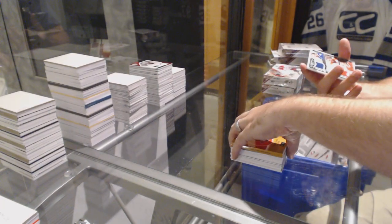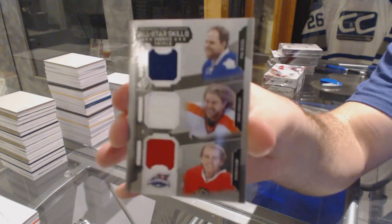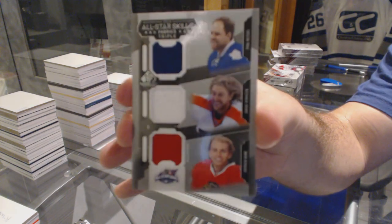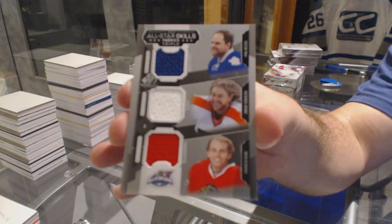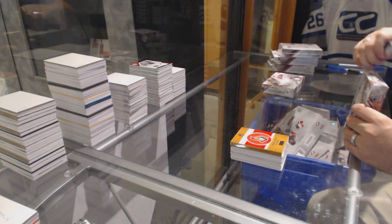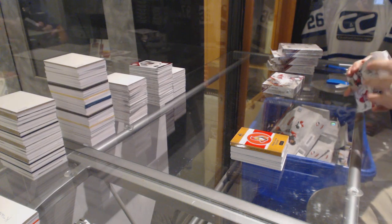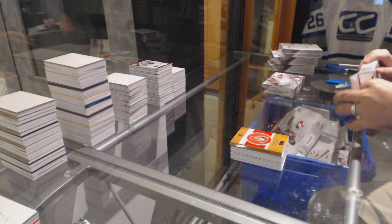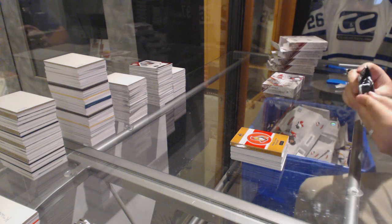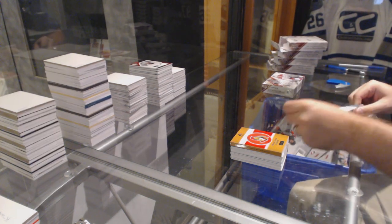And we've got a random, which will be between Toronto, Philly, Chicago — Kane, Voracek, Kessel. Okay, we need the Supreme and we need the Rookie here. Come on. Or at least the numbered base card. Something.